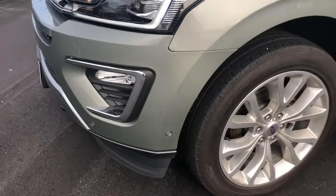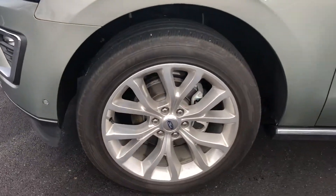Fog lights and tow hooks in the front bumper. Big 22 inch wheels there.